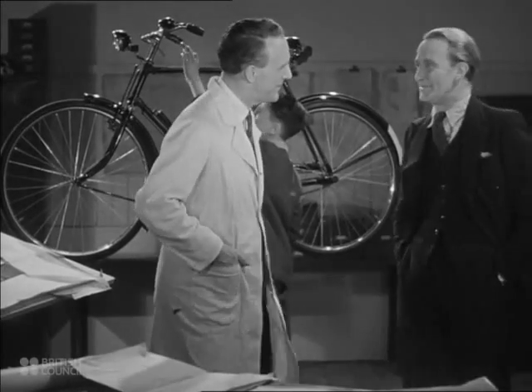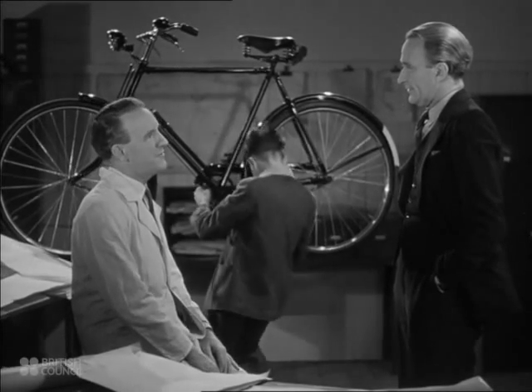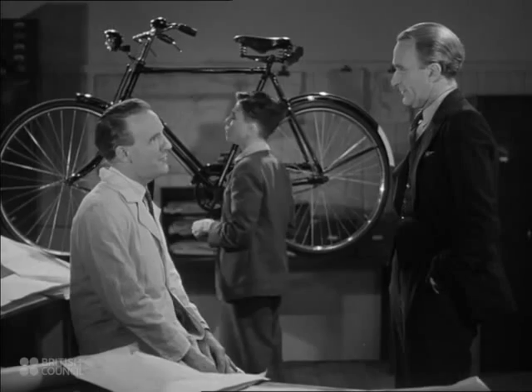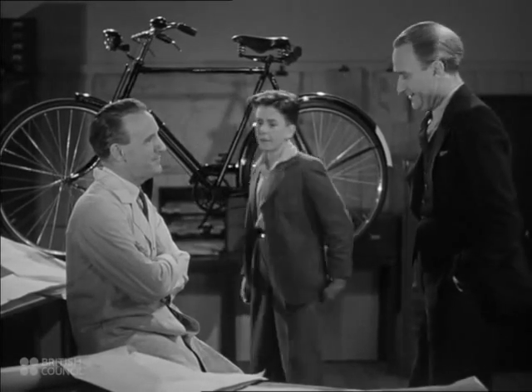So that's how a bicycle is made? Yes. Careful designing, reliable materials, and expert craftsmanship in every stage of manufacture turn out a British bicycle second to none. What about the other models?